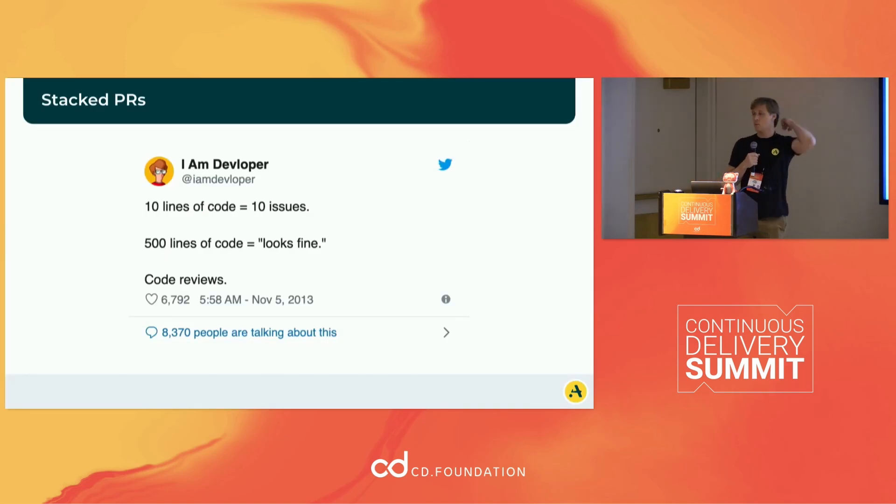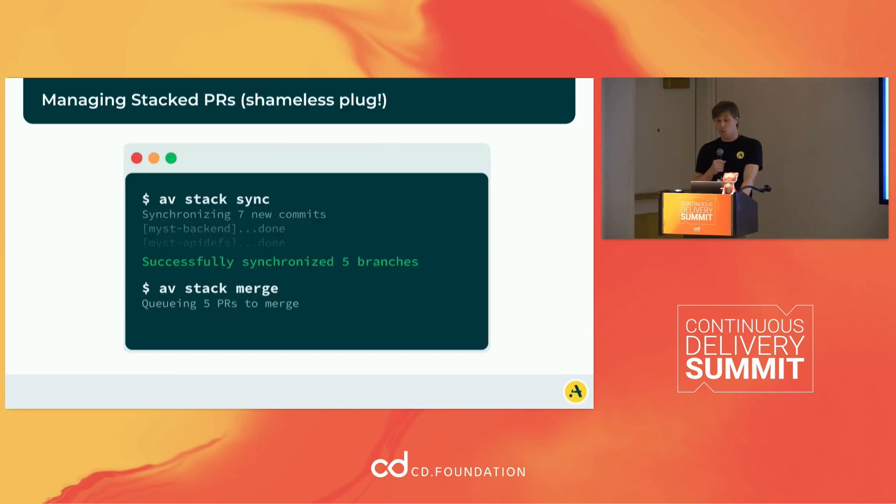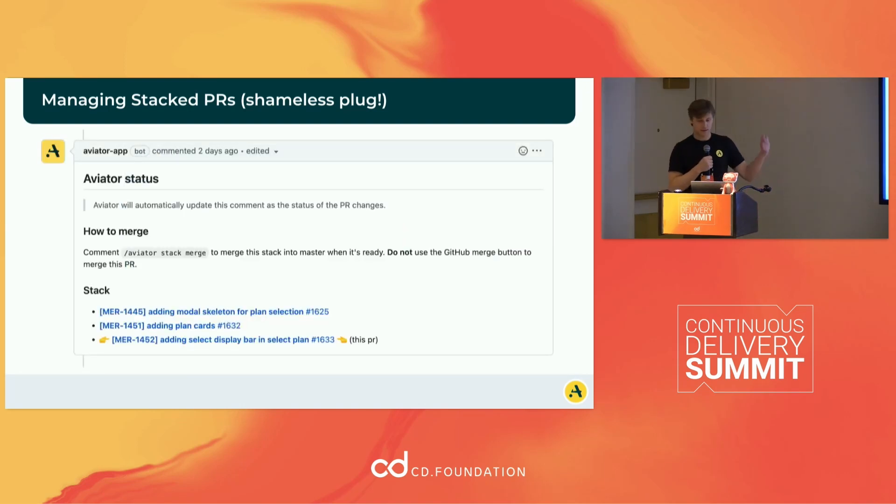Stack PRs are another thing to consider. One big problem with keeping builds green is that code reviews are hard. If you have 10 lines of code, people will find issues; if you have 500 lines of code, nobody wants to read it, so things get approved without proper review. We have an open source library for managing stack PRs. A stacked PR is essentially a chain of dependent PRs where one depends on the next, which allows you to break your code into smaller chunks and get the benefit of better code reviews. You can also manage stack PRs on the backend to merge them, because rebasing everything after every single merge manually would get very annoying.